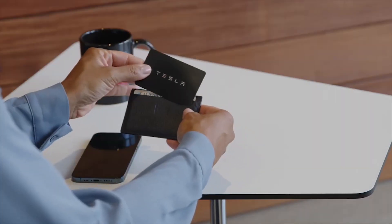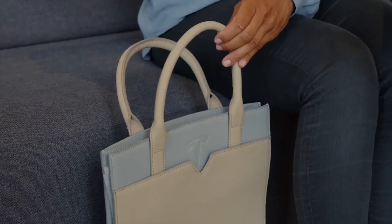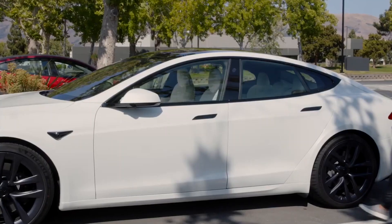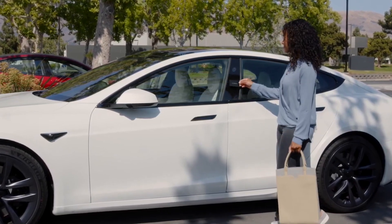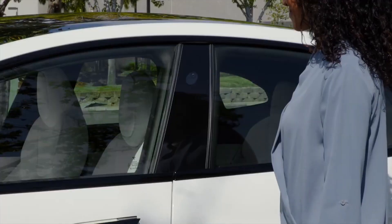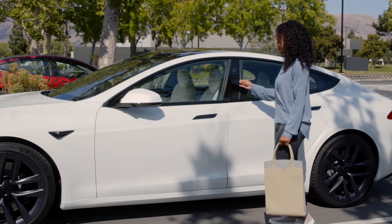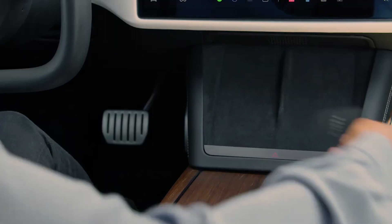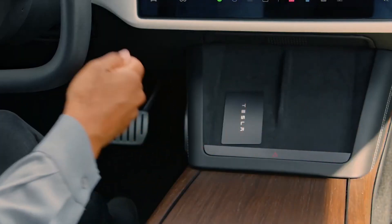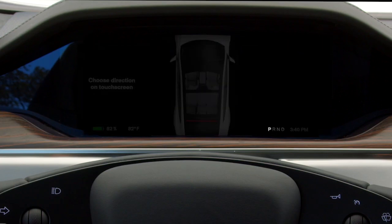Unfortunately, Tesla hasn't added all the visualizations present in the FSD beta feature in the US and Canada yet, but they did incorporate the ability to display when a vehicle has an open door. The door will be displayed in the vehicle's standard gray color unless autopilot determines the door is in the vehicle's course, at which point it will highlight it in orange.